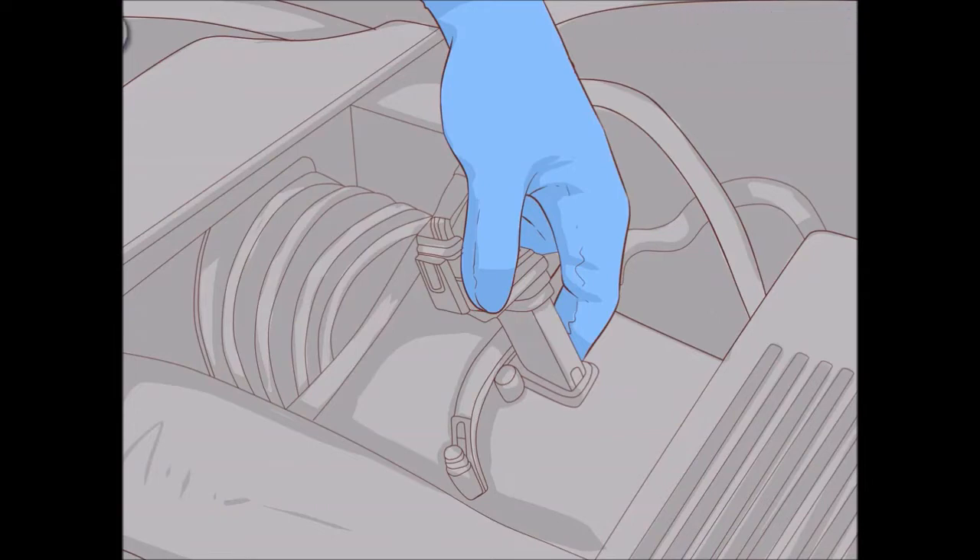Most aftermarket cold air intakes come with a cone-shaped filter that more efficiently pulls air from the atmosphere. Increasing the amount of airflow into your engine can also improve gas mileage. Many aftermarket intakes produce more noise than their stock counterparts.